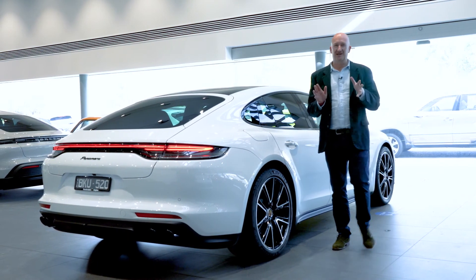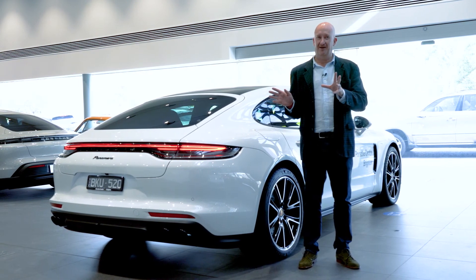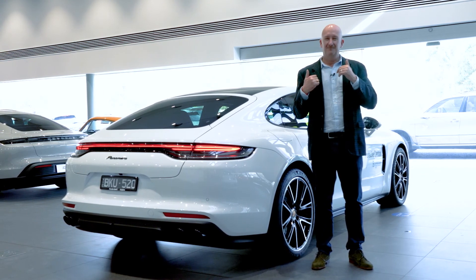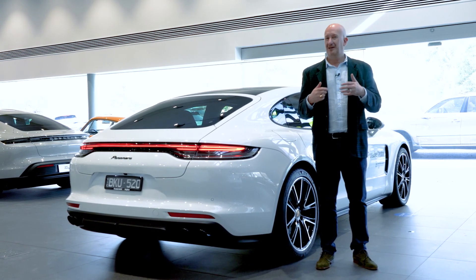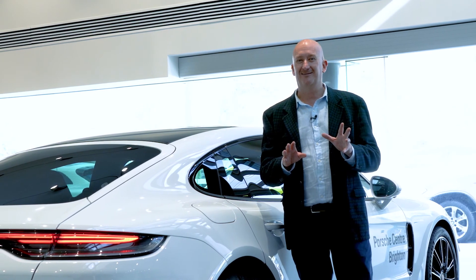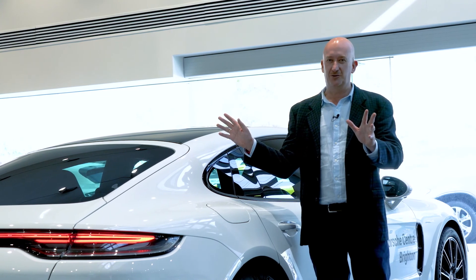Thank you for spending time with us looking at this Porsche four-door sports car, the Panamera. It truly is that dream car that has evolved and become even more purposeful, even more elegant. We invite you to Porsche Centre Brighton, 855 Nepean Highway, to experience this dream machine.